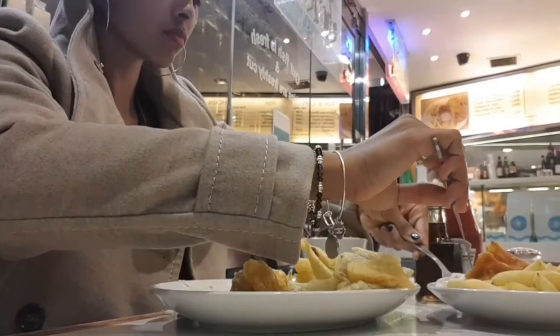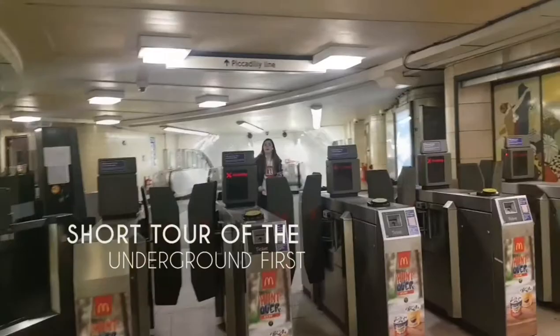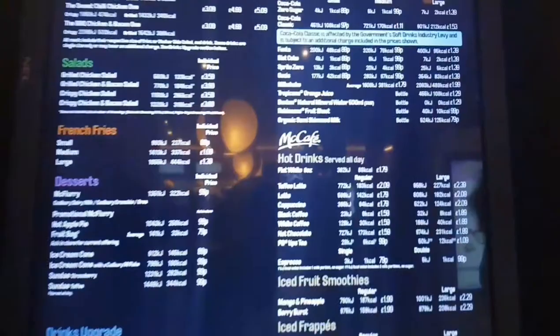That food really did not hit the spot, so we're going to look for something else to eat. Jason really wanted me to see the McDonald's in London — so high tech, look. Their menu has so much more than we have back home. It's like it goes on forever.